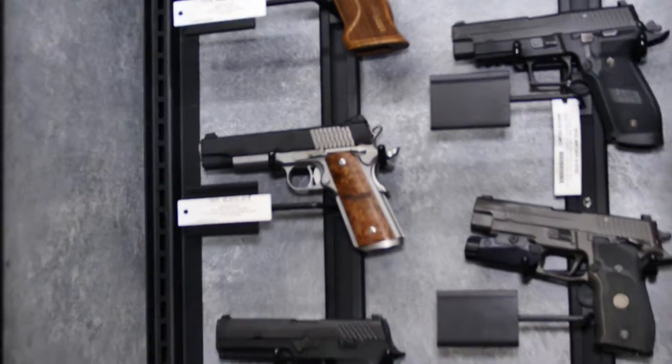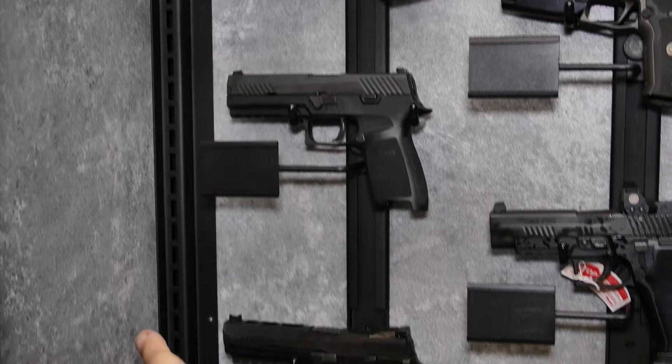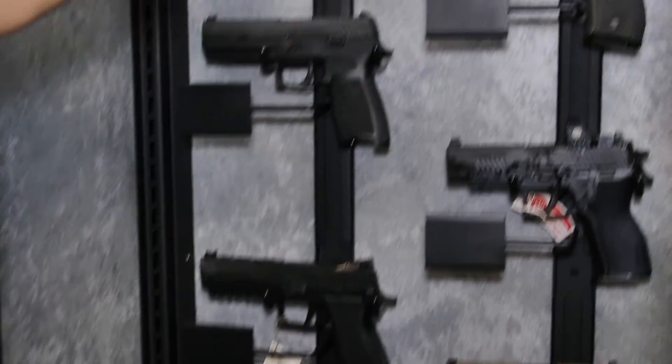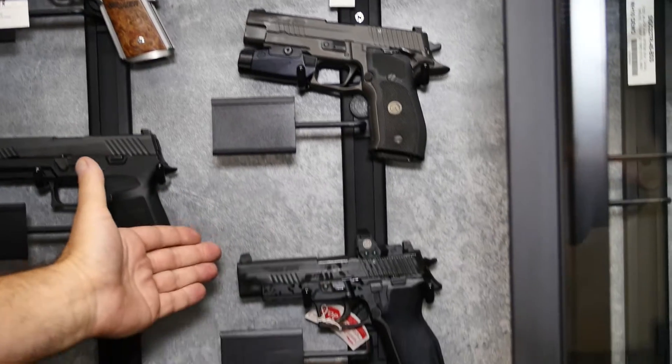It's going to be a great show at GATT. We are bringing you a 1911 45 STX, a couple of different models of the P320, the 320, and the 320X5. You're also going to see the 226 Tac Ops, a 226 Legion, and a 226 RX.